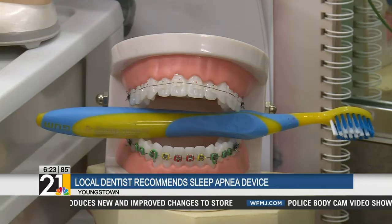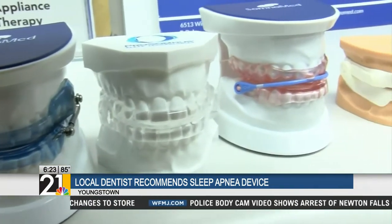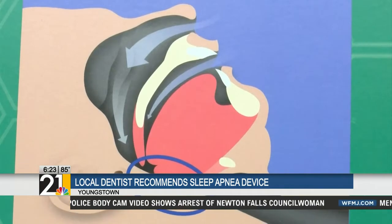So what do these devices do? You just close into it at night and it brings your lower jaw forward, opens up your bite a little bit, and allows more air to flow through in the back.